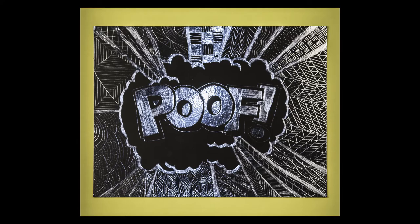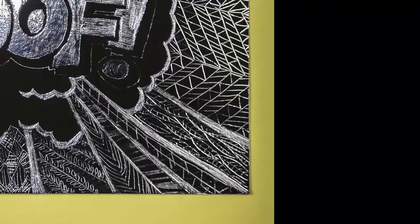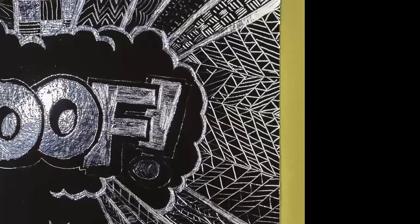Tori Fry, a student in Art One at Admiral Byrd Middle School, worked to create the illusion of value. Tori used complex patterns in this pop art inspired scratchboard artwork.